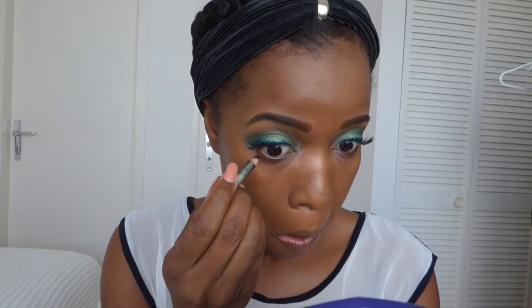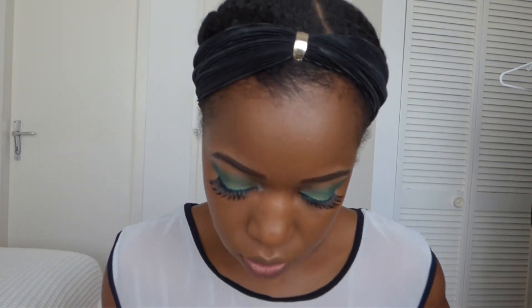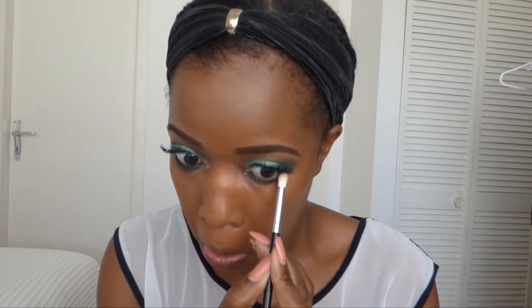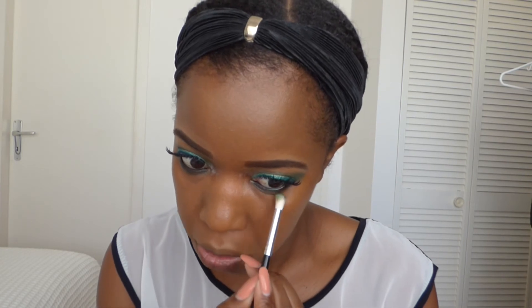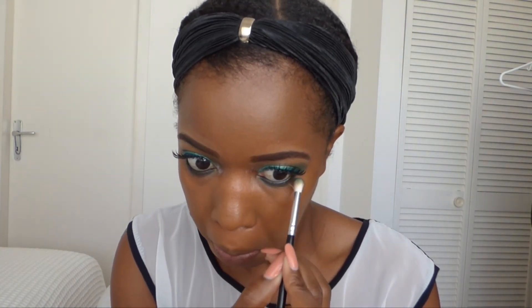I'm going to go ahead and finish off my eyes. Then I'm going to use the green and run that underneath my lash line. This brush is a little bit too big. I'm just going to do my highlighting and contouring and I'll be right back.